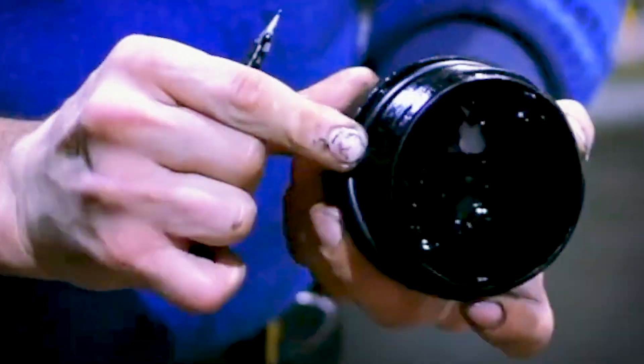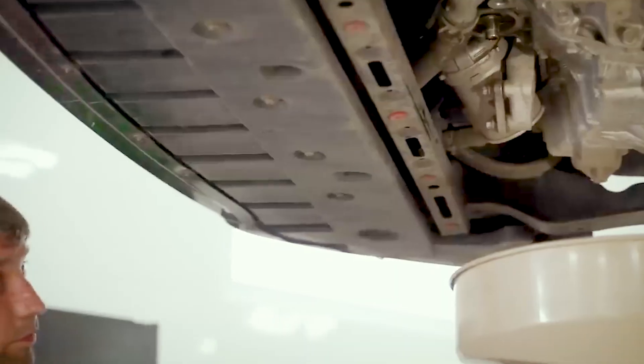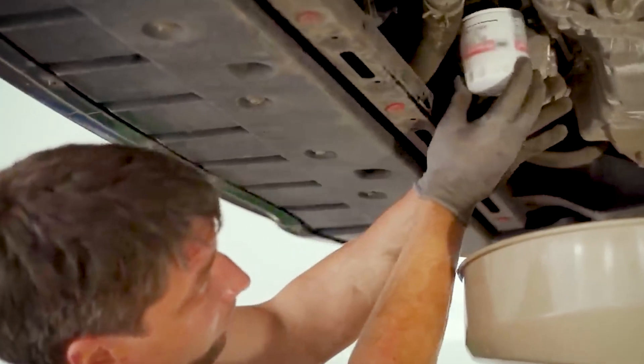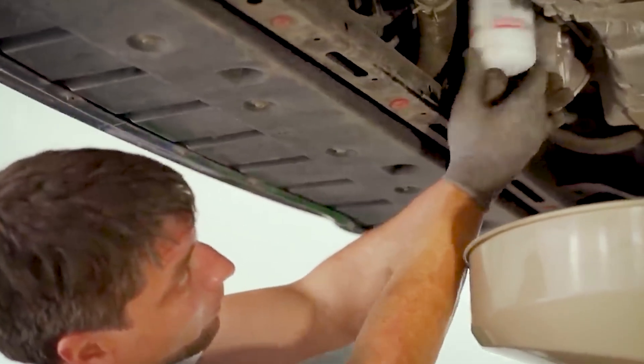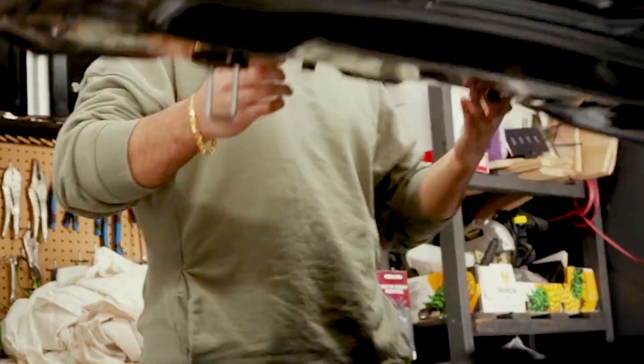What if the most common advice for older engines is actually shortening their life? For years, many drivers have been told that once an engine racks up enough miles, the best way to keep it alive is to pour in thicker oil. It sounds comforting, like adding an extra layer of armor inside the engine. Mechanics repeat it, friends at the garage recommend it, and entire product lines exist to serve the idea that heavier oil is the cure for a worn powertrain. But beneath the surface, the very thing that looks like added protection can turn into the exact cause of early damage.